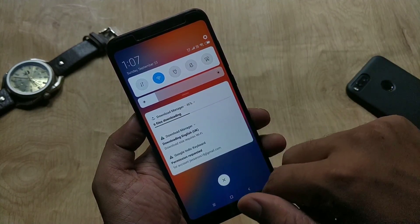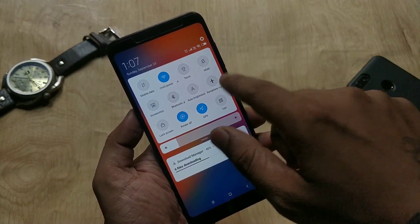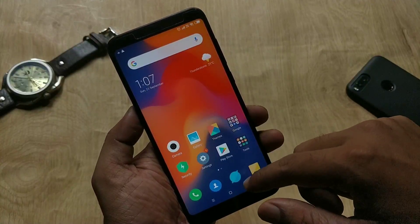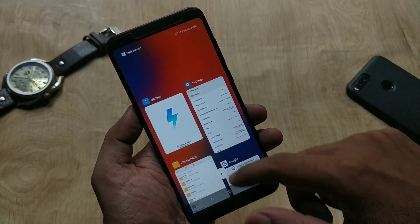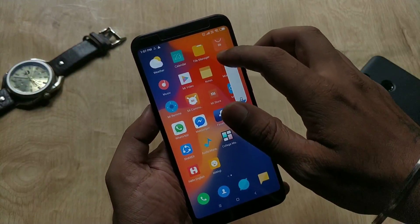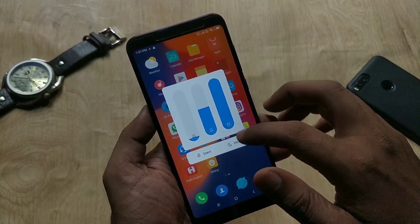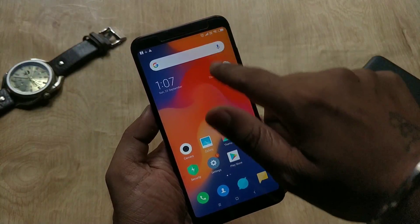Hey guys, welcome back. Finally, Redmi Note 5 and Note 5 Plus got the MIUI 10 Global Stable update based on Oreo 8.1, and the build number is 10.0.2. In this video I will tell you what are the changes in this update, and we will check the performance and other features of the MIUI 10 update.